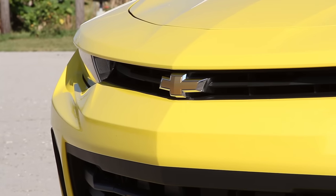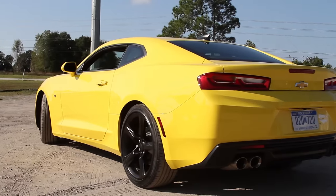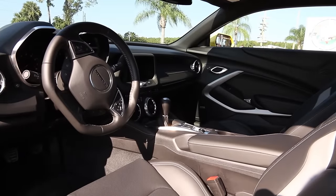The 2016 Camaro has three power plants available: the 2.0L turbo 4-cylinder, the 3.6L V6, and the mighty 6.2L V8. Drawn at random, we scored the keys to the V6 model married to a six-speed manual transmission.